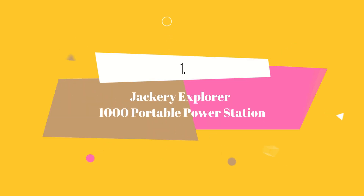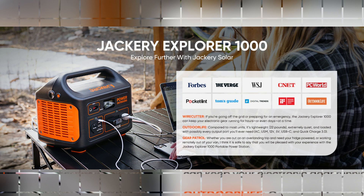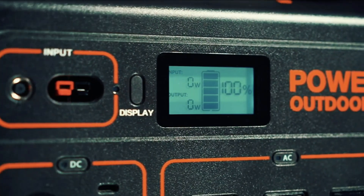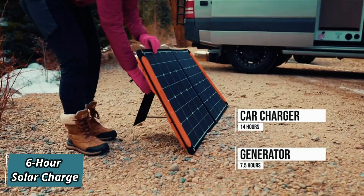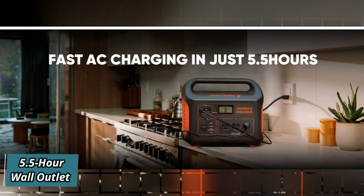At number 1 we have the Jackery Explorer 1000 portable power station. This advanced portable power station combines clean and unlimited solar energy with user-friendly features. With its smart MPPT controller, this power station ensures optimal charging efficiency, allowing for a full charge in just 6 hours with two Jackery Solar Saga 100W solar panels, or a quick charge in 5.5 hours via an AC wall outlet.